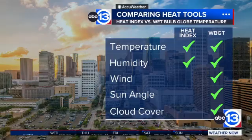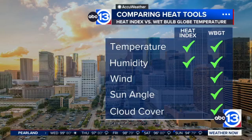With heat index, temperature and humidity are really what matters. Wind, sun angle, and cloud cover — none of that accounts for a heat index. But wet bulb globe temperature accounts for all five of those: temperature, humidity, wind, sun angle — which is of course important, especially in the summer months — and then cloud cover.